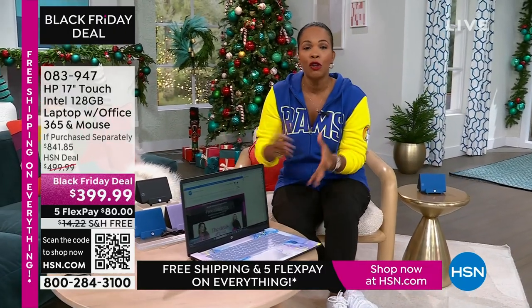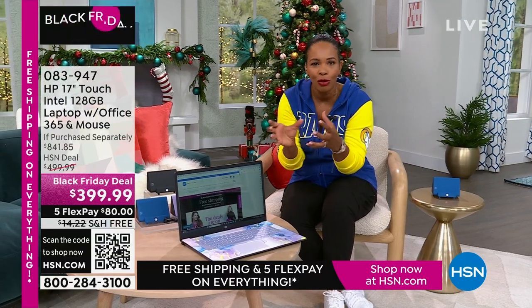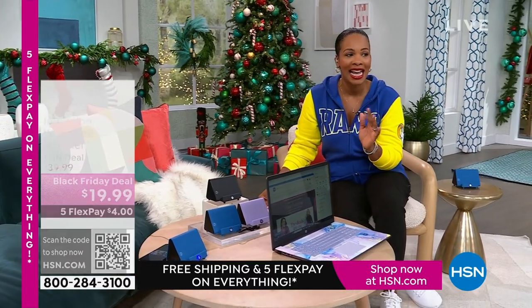This is coming up. It's touchscreen. It's big — a 17-inch. So if you're saying I want to get rid of the big desktop but still don't want to go too small, this 17-inch is going to be perfect for you. Our price is less than $400. Shipping is free. FlexPay is $80.